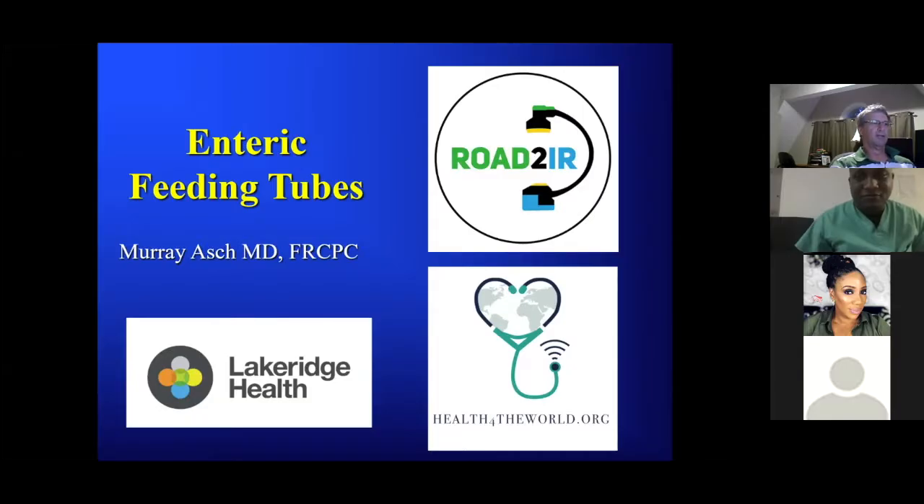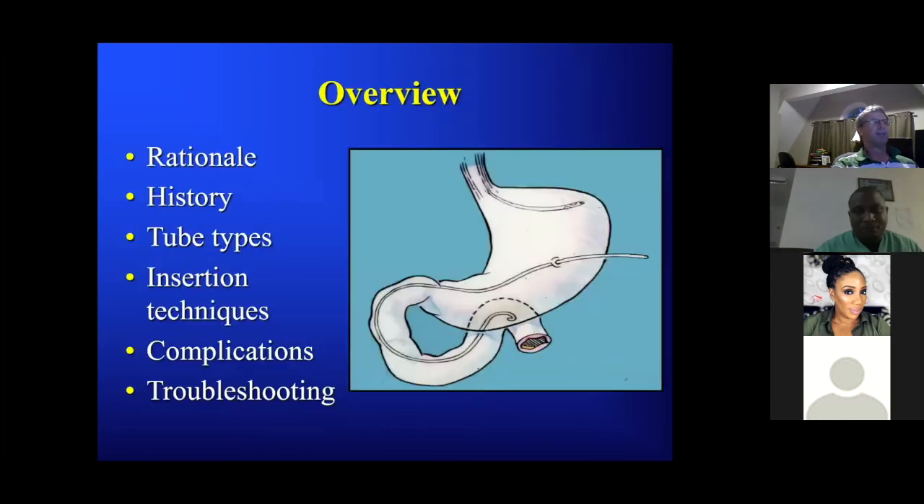Thank you for altering your schedule and enjoying today. This is a very exciting and important discussion. When I was there we only did a couple of enteric feeding type things. Sometimes we are the ones who need to initiate the idea — maybe this person can have a tube. The more aware of these things you are, the more likely you are to help convey this information. As a brief overview, let's talk about the rationale of feeding, history, types of tubes, insertion techniques, complications, and troubleshooting.